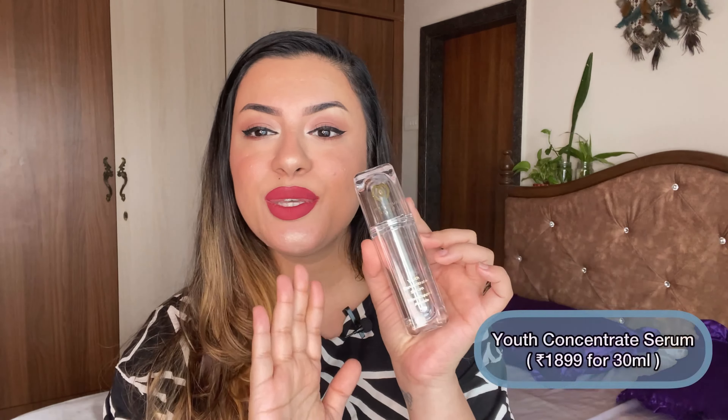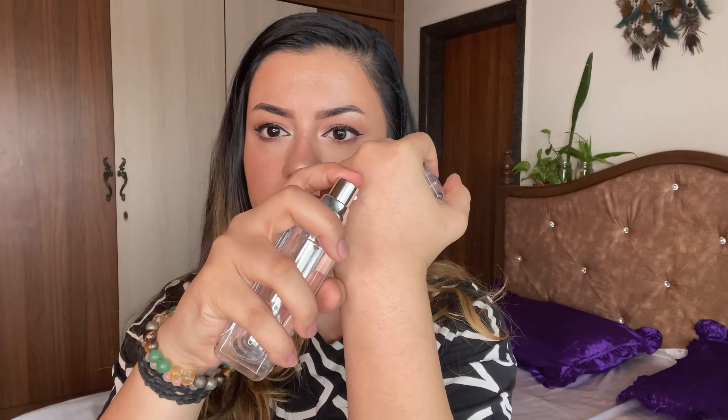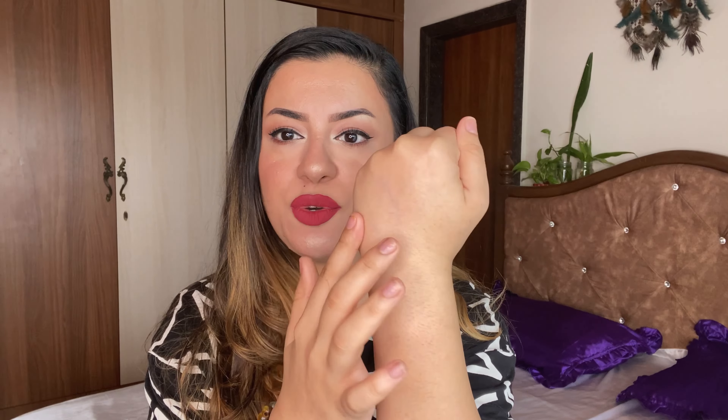This next product I've mentioned in my Best of Skincare 2020 video and talked about extensively on Instagram — it's the Youth Concentrate Serum. The formula is so good; it's very watery in consistency and blends into the skin beautifully. You can easily layer a moisturizer on top in the daytime, or use it by itself. It gives you a dewy finish, and is very lightweight and non-sticky — perfect for anybody with combination or acne-prone skin.